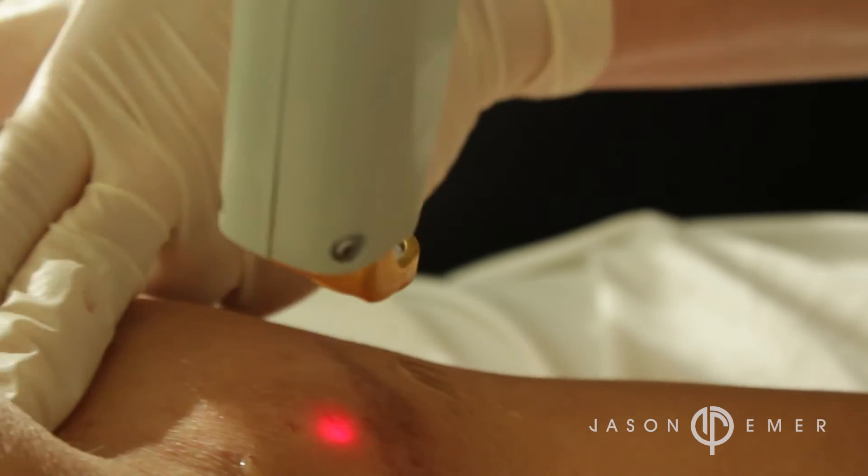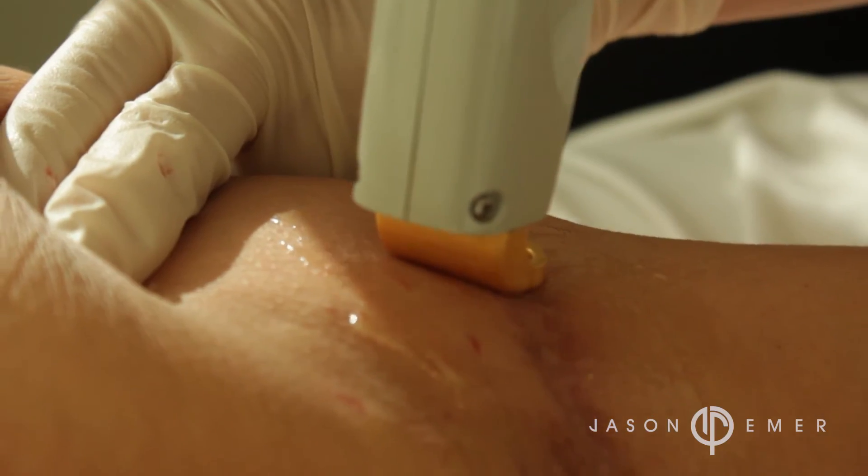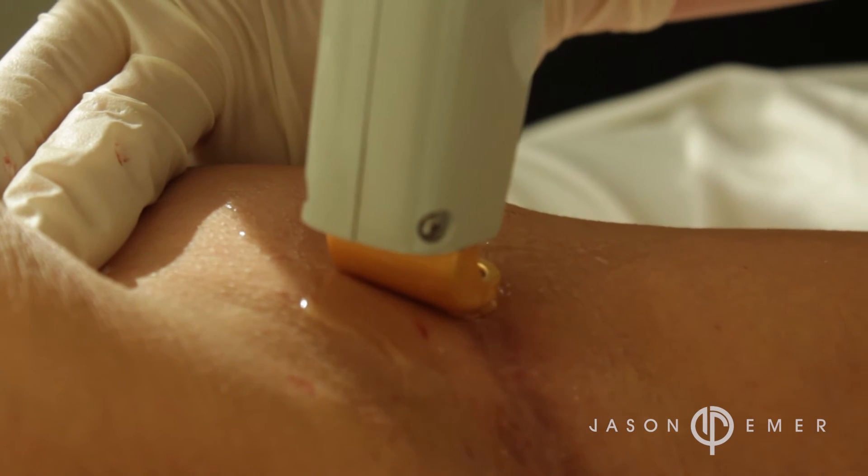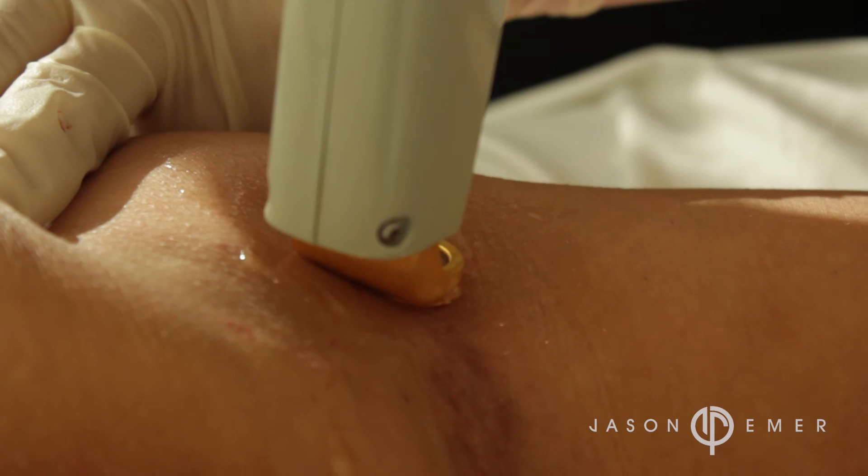We do this very precisely over the scar at an interval starting three weeks after suture removal. Once multiple treatments have been done, it can prevent the risk of getting keloids or thickened scars.